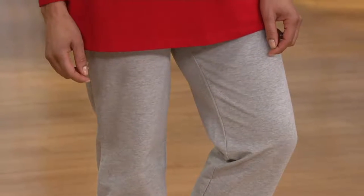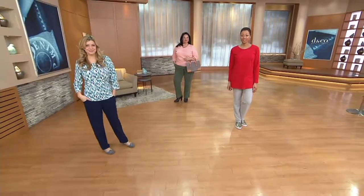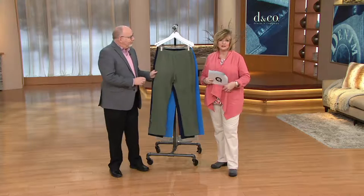I've dressed these up, worn these casual, worn them with a t-shirt, with a tank top to the gym, all the way to wearing them out to lunch with a nice blouse — and everything in between. These are our active French terry pull-on pants, available in three inseams and lots of colors.